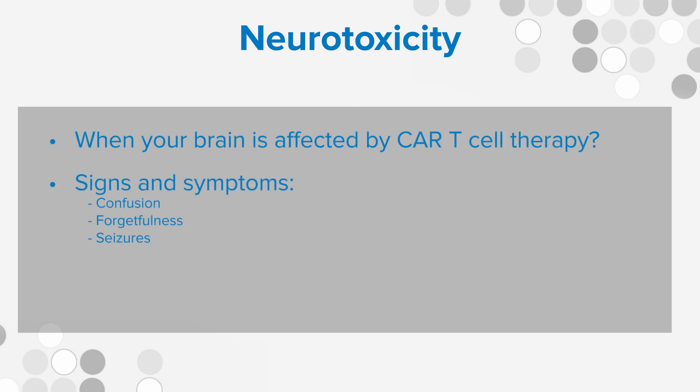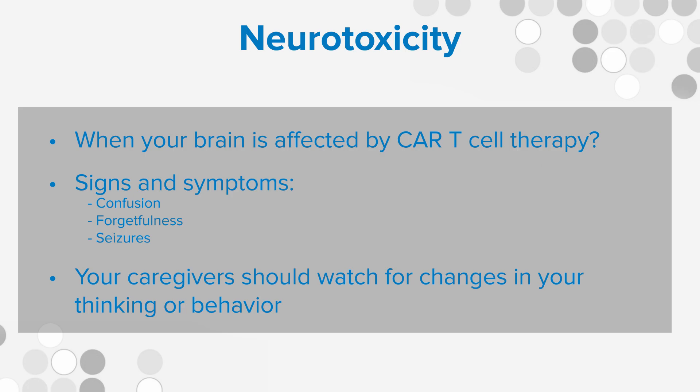The good thing is that patients recover, and we also know other ways now to manage CRS than we did when CAR T cells were first being used. Doctors now recognize the signs, and we can teach patients about the signs to watch for. Another side effect is something called neurotoxicity. Some patients have developed difficulty thinking, problems with talking, and even seizures. It's really important for family members or caregivers to be alert for signs of change. If you have any signs or symptoms of either CRS or neurotoxicity, contact your medical team right away. Earlier treatment will help you get better.